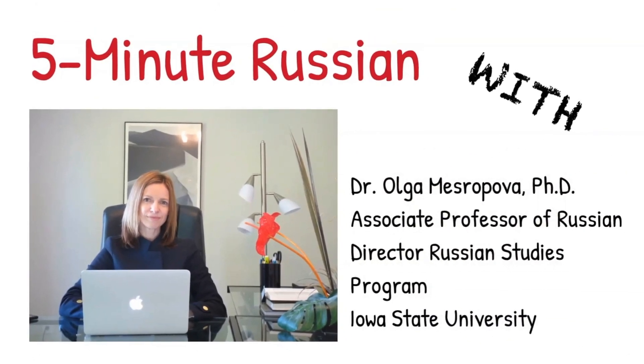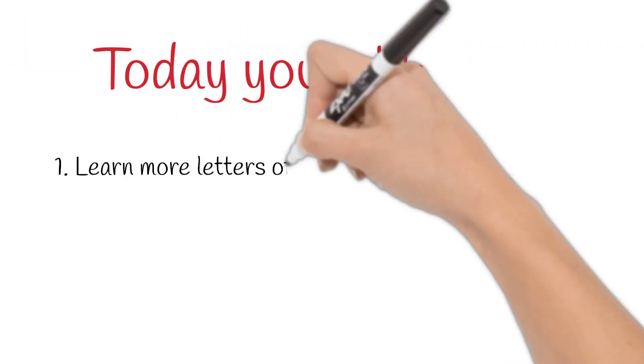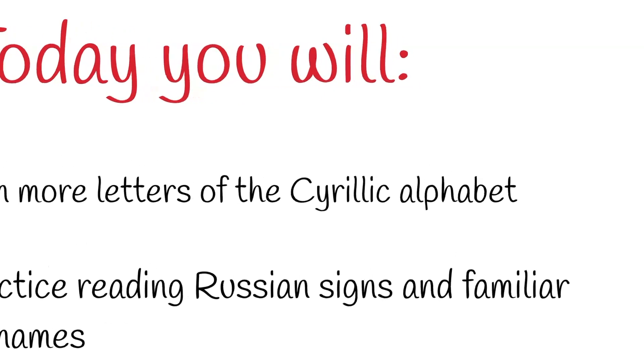Good afternoon, everyone! It's Professor Mishropova here with another introduction to the basics of the Russian language. Today we will continue exploring the Cyrillic alphabet and we'll try to read a few signs that I think you will recognize without ever knowing a single Russian letter. Let's see how it goes.